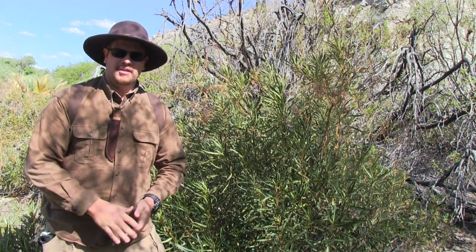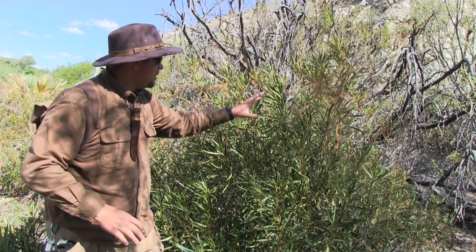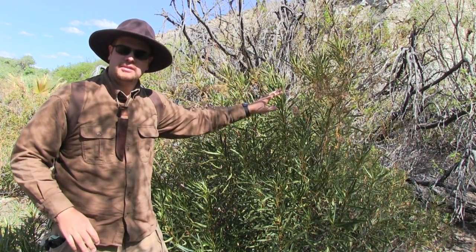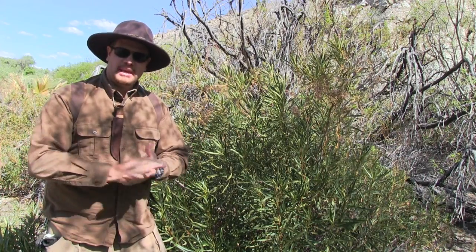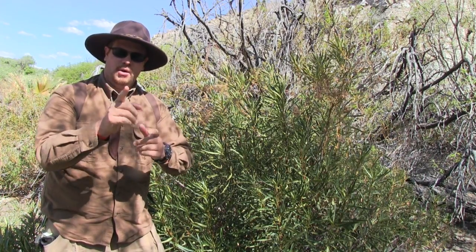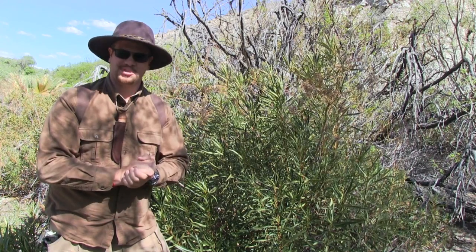Hey guys, Jeff here with Martin Survival. Today I want to go over a medicinal plant that's right beside me. This is called Yarbasanta. The Cahuilla Indians used this as medicine for years and years, and I want to show you what parts you can gather, harvest, and use for medicine. So stay with me.